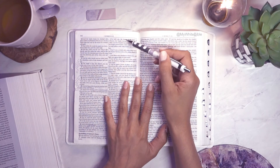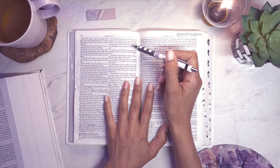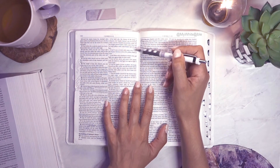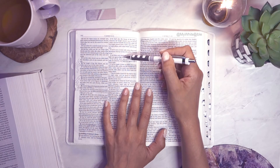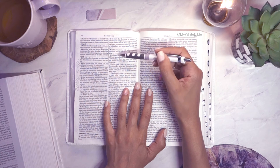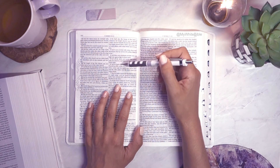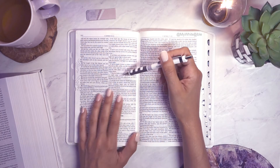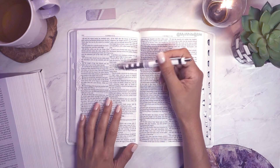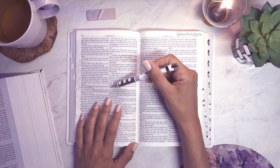He also built the house of the forest of Lebanon: the length was 100 cubits, the breadth 50 cubits, the height 30 cubits, upon four rows of cedar pillars with cedar beams. It was covered with cedar above upon the beams on 45 pillars, 15 in a row. There were windows in three rows, light against light in three ranks. He made a porch of pillars, 50 cubits long and 30 cubits broad. He also made a porch for the throne, the porch of judgment, covered with cedar from floor to ceiling. His own dwelling had another court within the porch. Solomon also made a house for Pharaoh's daughter, whom he had taken to wife.